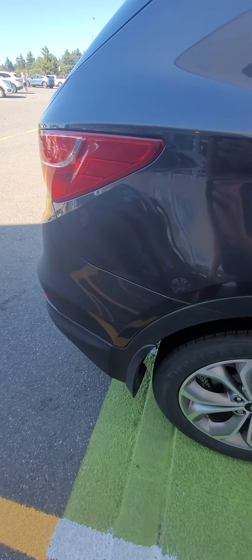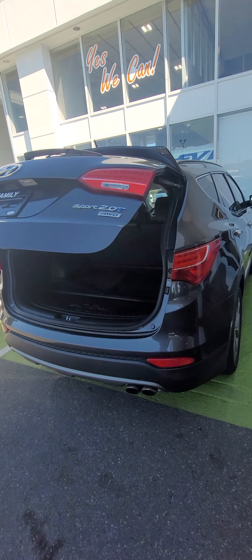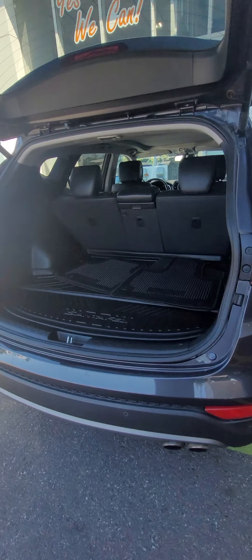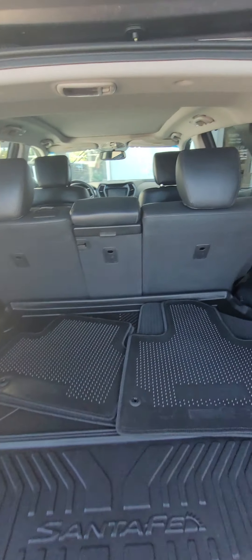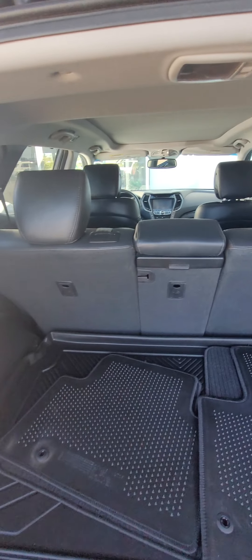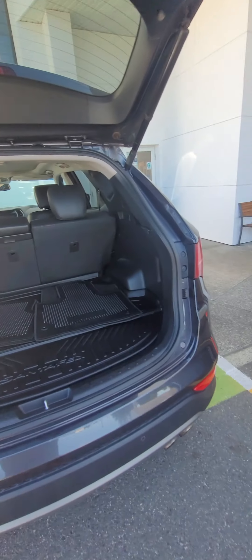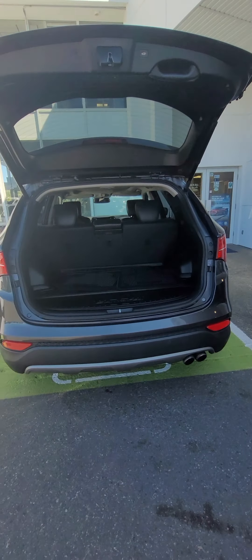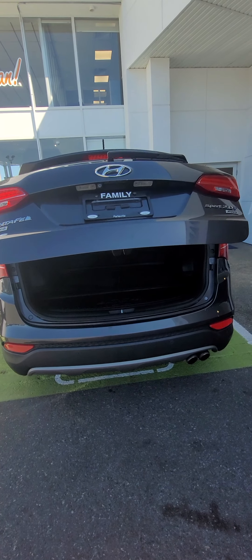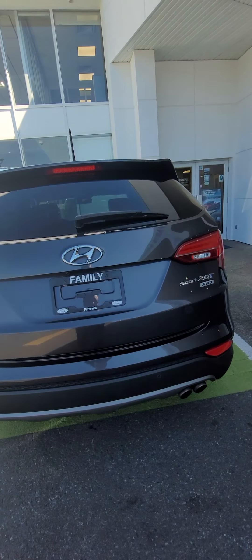Going to the back here. As you can see, it's the power hatch. The back end looks quite clean. It passed the sniff test, so that's a plus. Shut the tailgate. On the back, looks really good as well — no flaws.